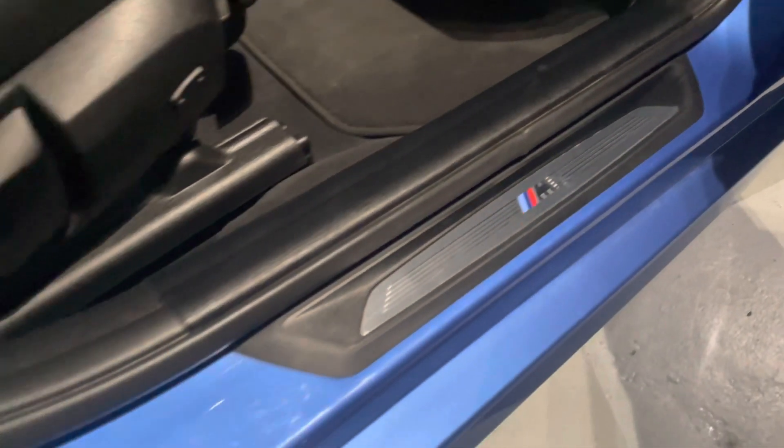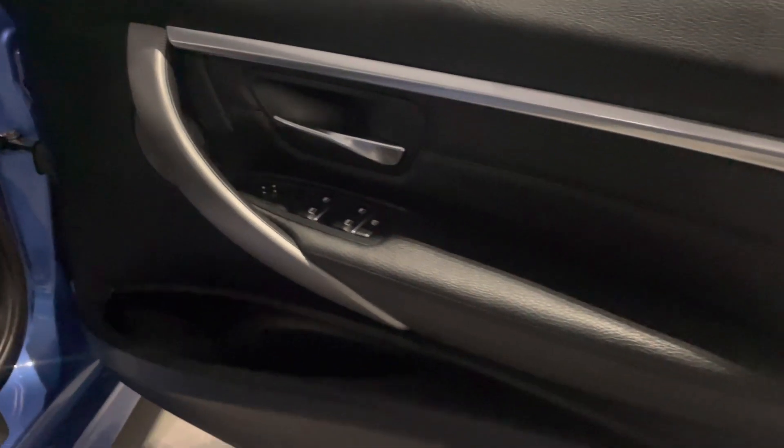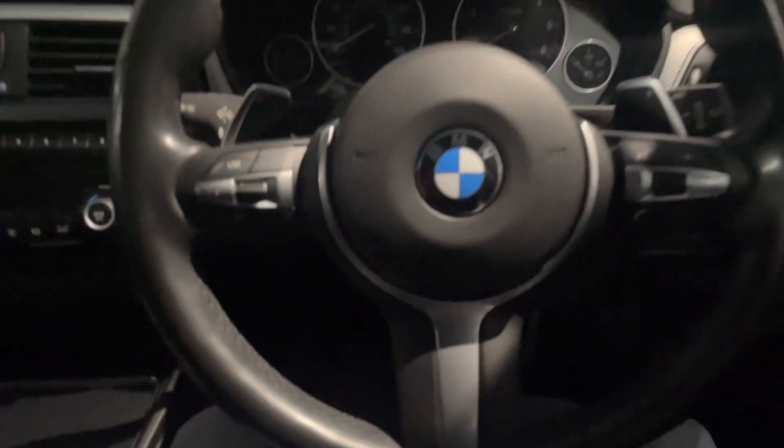The driver's door is still in great condition. We've got six downlighters above us — absolutely brilliant. Let's get in and start it up. Keyless start on a 3 Series, which is fantastic.